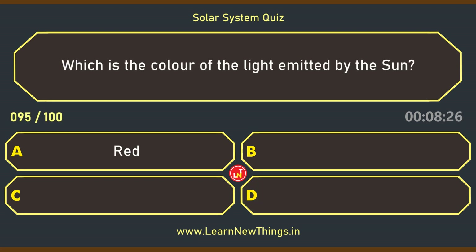Which is the color of the light emitted by the Sun? White.